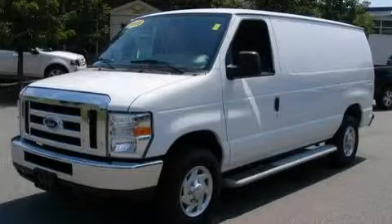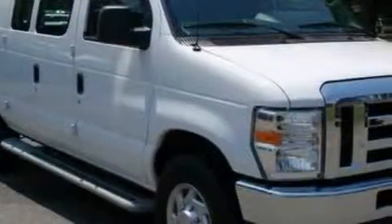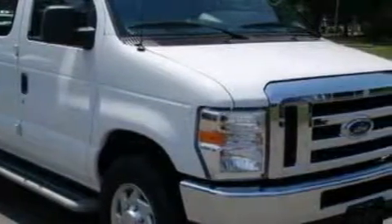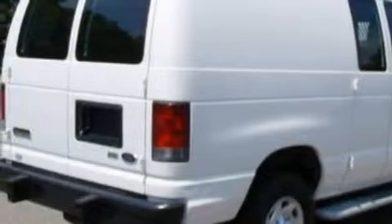This is a 2009 Ford Econoline. It features a 4.6 liter 8-cylinder engine and a 4-speed automatic transmission. Its top features include cruise control, a low tire pressure indicator, and an anti-lock braking system.